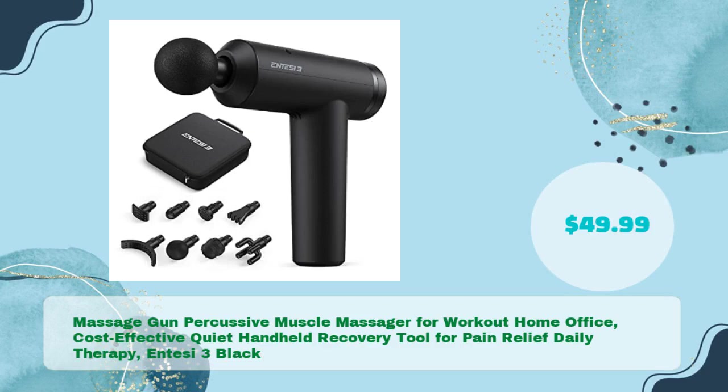Massage Gun Percussive Muscle Massager for Workout, Home, Office — a cost-effective, quiet handheld recovery tool for pain relief and daily therapy. NTSC 3 Black, in just $49.99.